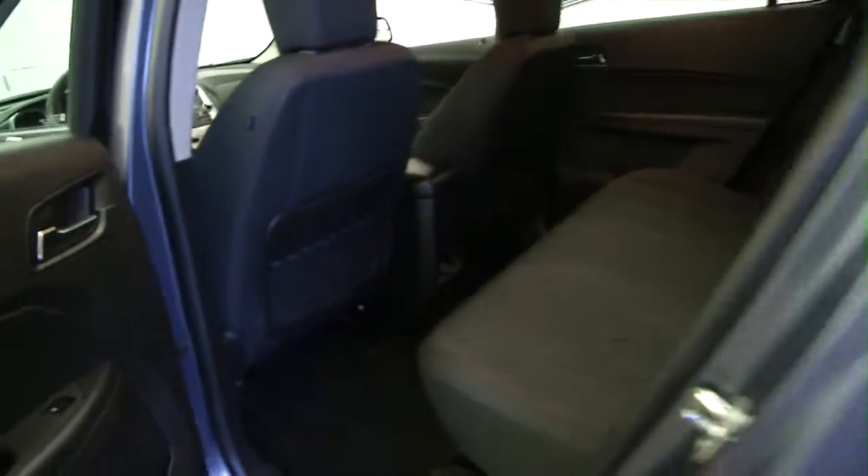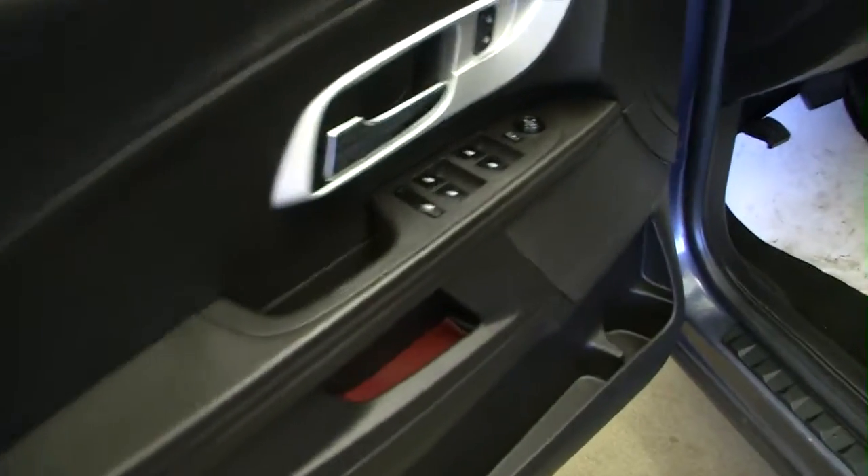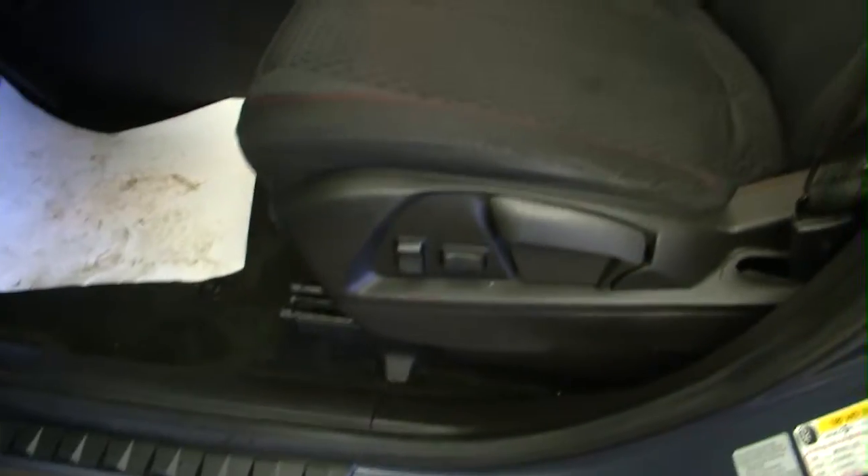Power windows, power mirrors, power and manual seat adjustments, black cloth interior.